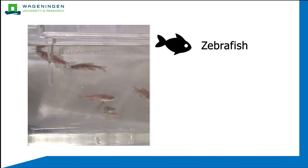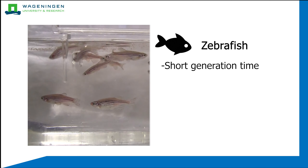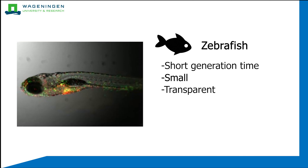Zebrafish are a known model organism often used for scientific studies. They have a short generation time, are small and easy to keep, and zebrafish larvae have the added boon that they are transparent. In this picture, for example, you can see white blood cells tagged with a fluorescent marker, so you can see how the immune system is responding. The green and red cells aggregate in the intestines in response to feed, giving a yellow signal.